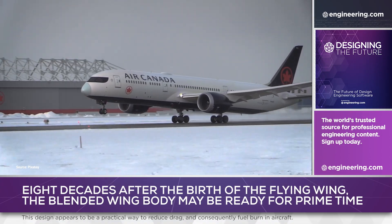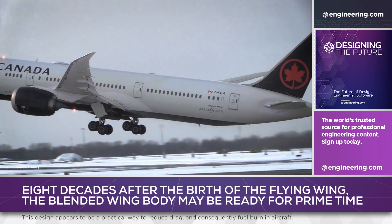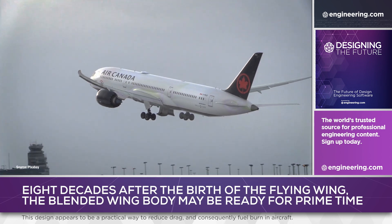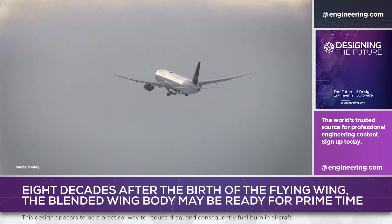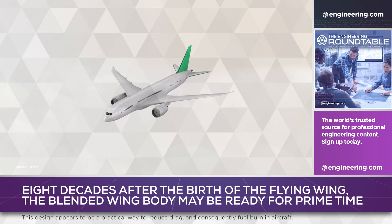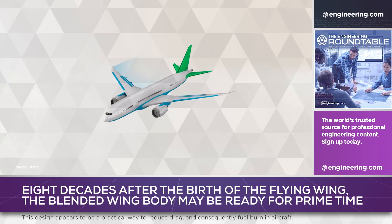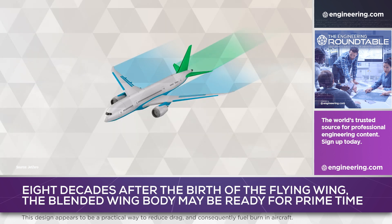We've all flown commercial airliners, and one thing about the experience has been common to us, our parents, and even our grandparents: a long cylindrical tube with wings and tail. There are good reasons for this. As every engineer knows, a circle encloses the maximum area for a given circumference. In three dimensions, this means the least structure, which also means the lowest weight and the smallest surface area, which is critical for aircraft design.